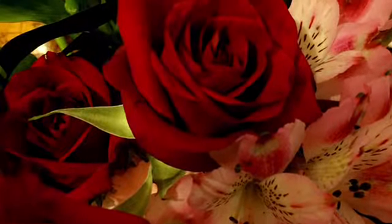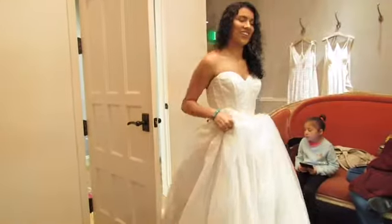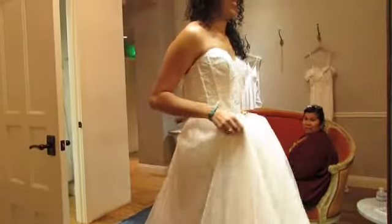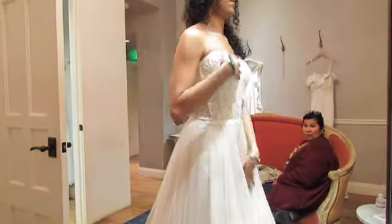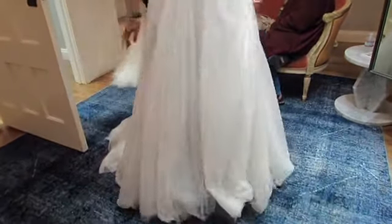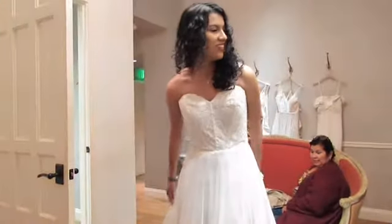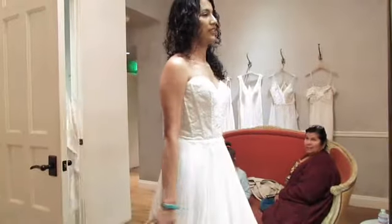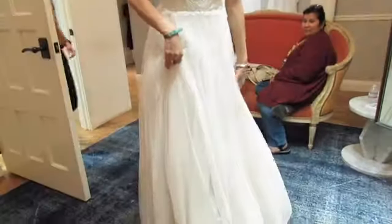Hello everyone, this is my visit to Beholden here in Houston. This first gown is called Roland — it's actually a ball gown, very pretty with a nice train. It would have been perfect for the ceremony, but I just felt like it was a little too heavy for the reception. All in all, it was very beautiful.